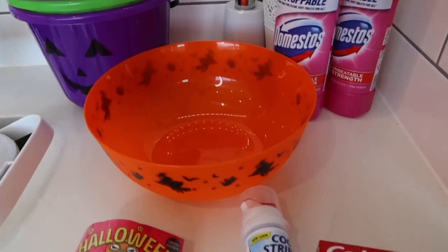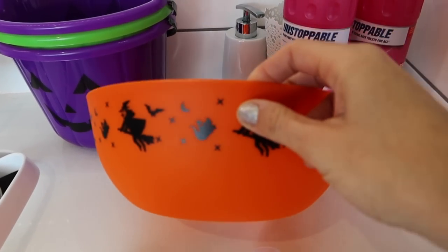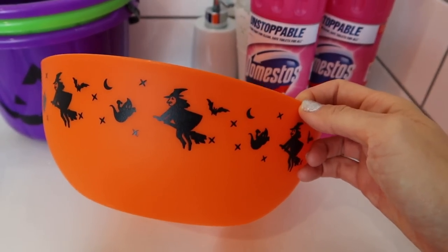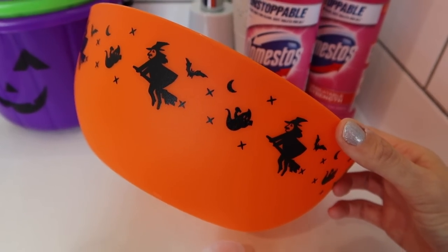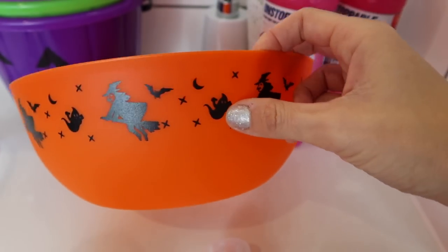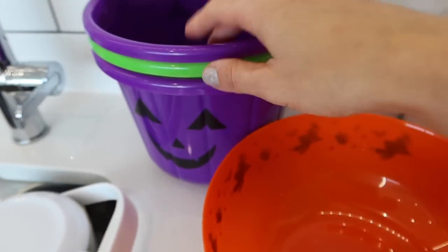Household and Halloween now. We've got a Halloween bowl — I don't know exactly what I'm going to use this for, but I'm going to put it away with the Halloween decorations. I could fill it full of sweets, though it's not like we're going to have trick-or-treaters this year because of COVID. But we are doing a few Halloween-y bits, so no doubt it'll come in handy.